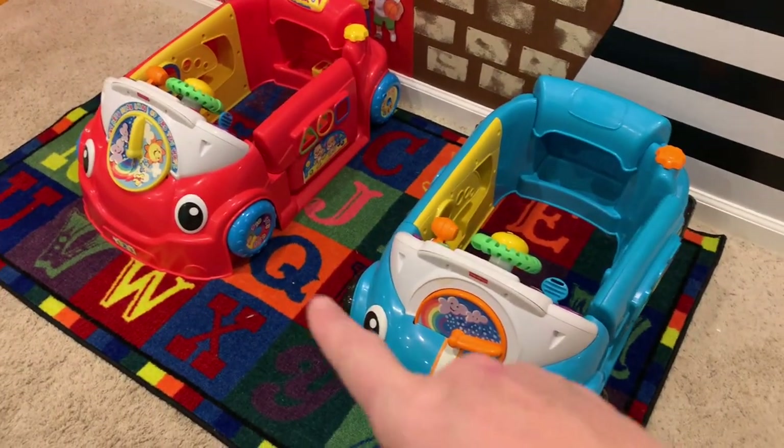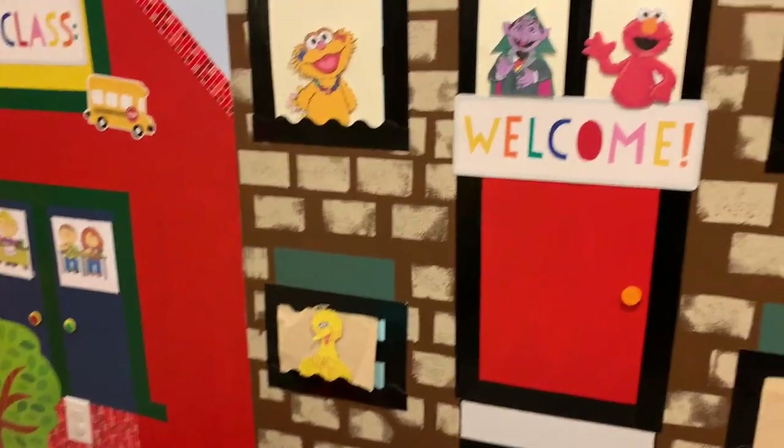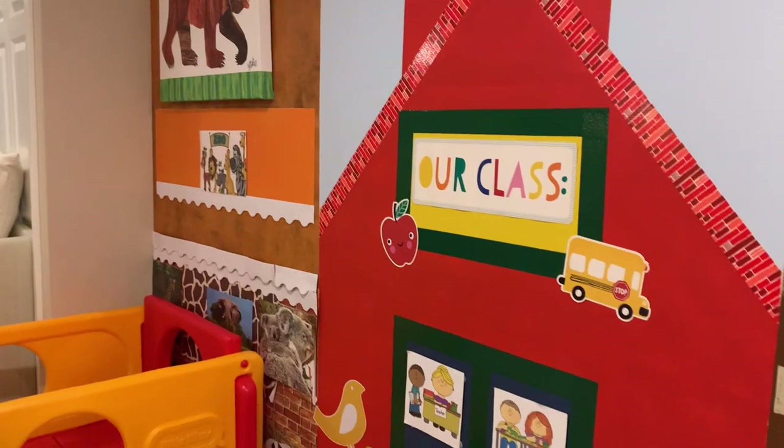At the bottom of the stairs I have two of these cars — I actually have three but only have room for two right now. Here is that mural. I put my name on there — I did a schoolhouse and then a zoo one.